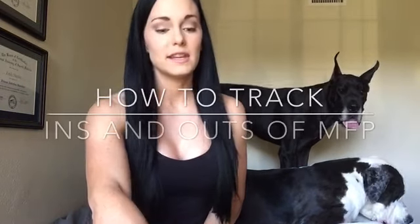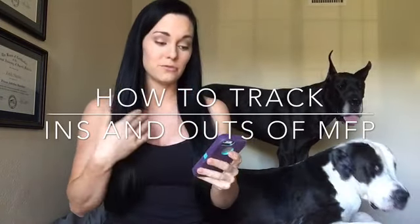So now you know the basics of what a macro and micro is, and what your fiber, sugar, and sodium intake should be. Now let's talk about how to track. The easiest thing to do — and what I do and what I have my clients do — is use the app called MyFitnessPal. You've probably heard of it by now.